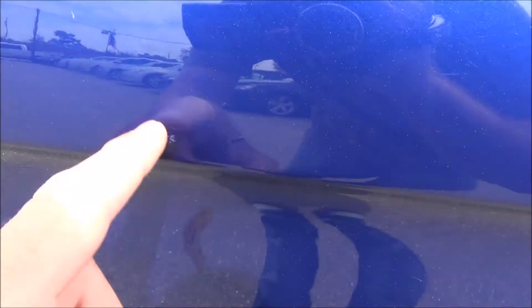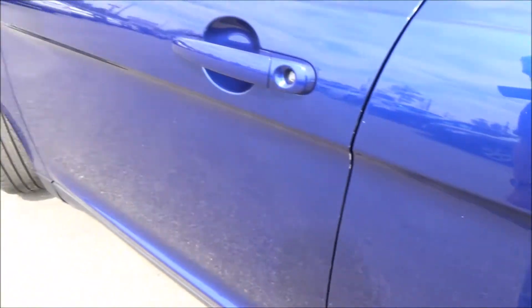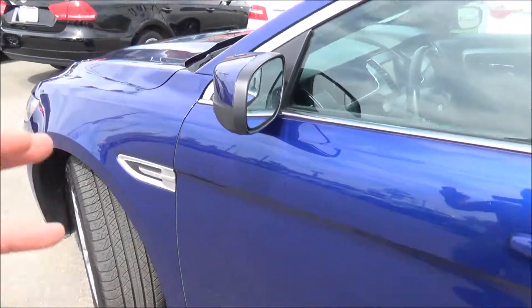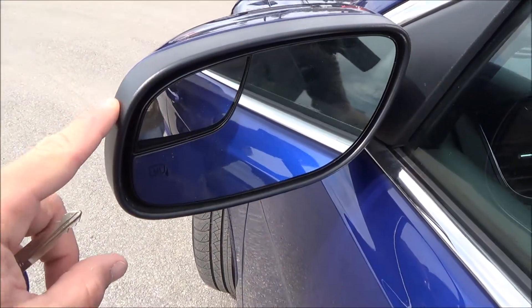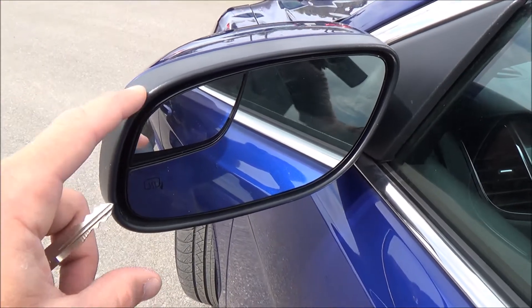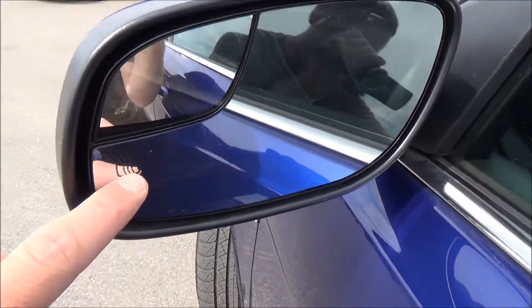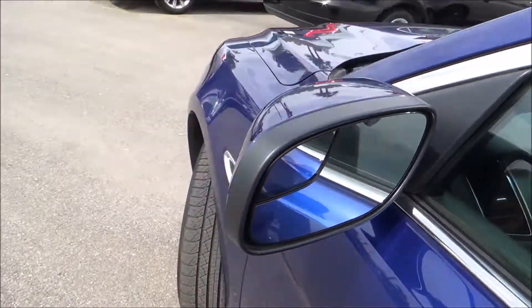Just one little scratch right there — that should be it. I do want to point out that both the driver's side and passenger side mirrors have a blind spot mirror as well, and they're all heated, so great for the wintertime.